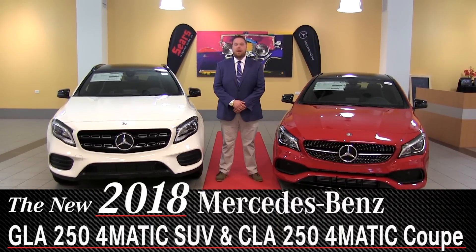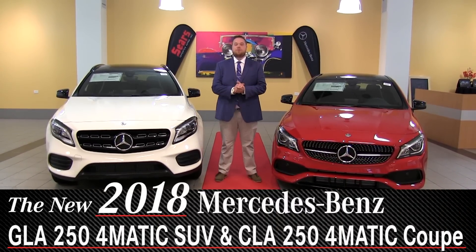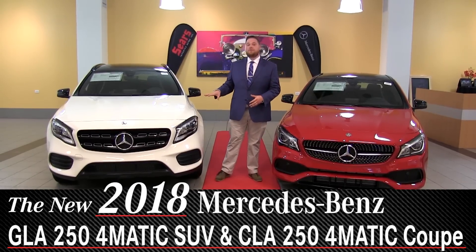Hi everybody, Brian with Sears Imported Autos here in Minnetonka, Minnesota. Today I have with me the twins, our entry-level vehicles, the CLA 250 and the GLA 250.